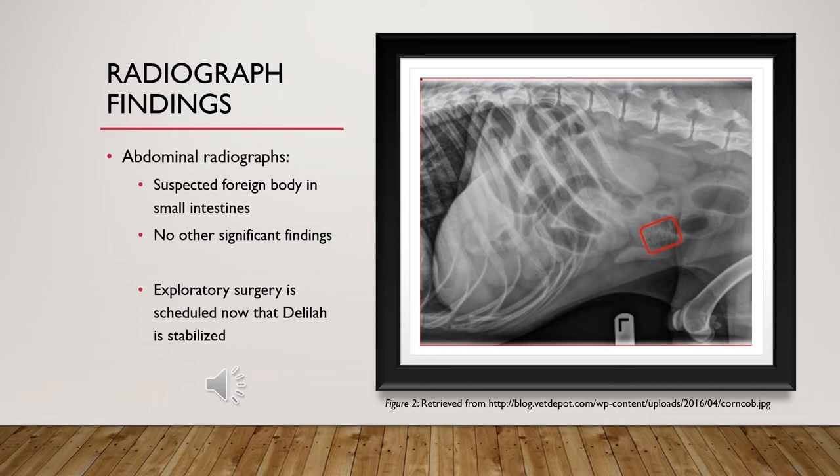Radiograph findings: After a few hours, Delilah's blood pressure stabilized and she was able to have radiographs of her abdominal region taken. Exploratory surgery was set up to remove the foreign object found on the x-rays.